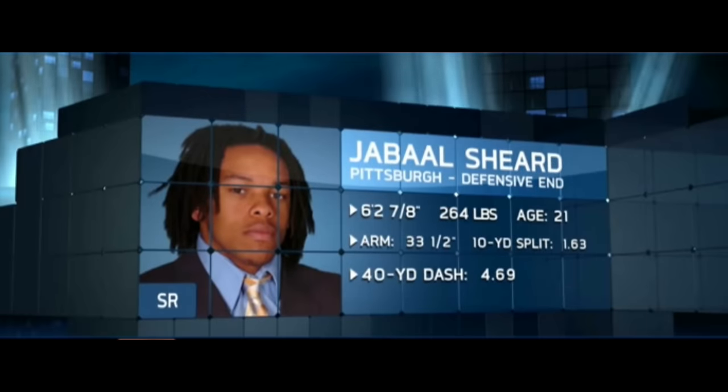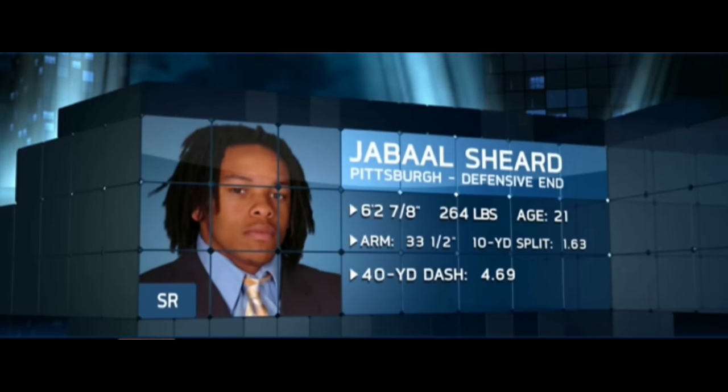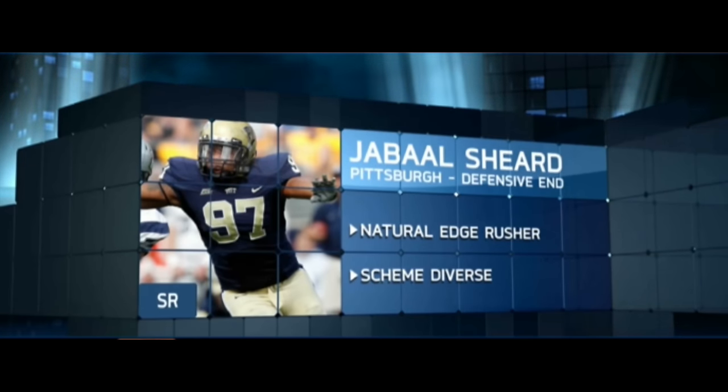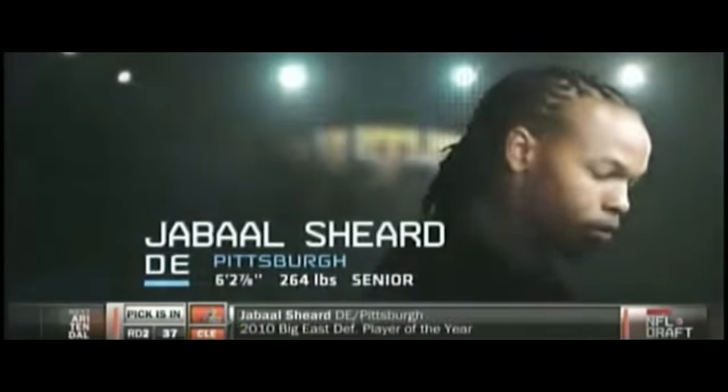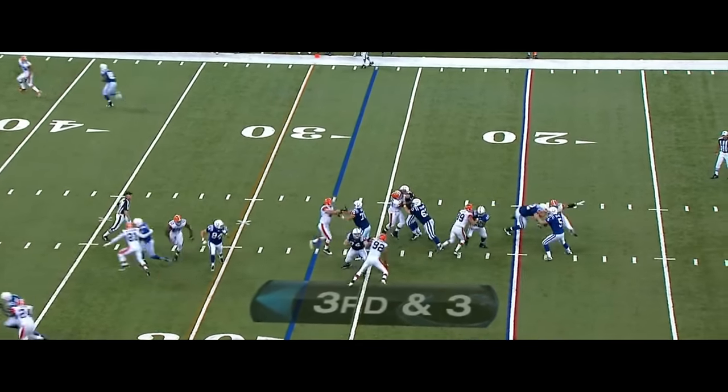So the run of defensive ends has not stopped. Jabaal Sheard has got a great motor, almost 6'3", 264 from the University of Pittsburgh. He's got what I call very good short area quickness. He's a natural edge rusher. I think he's suited to burst. I like his hand in the dirt, but he can also stand up and play. In Cleveland, he's an edge rusher, and he'll make a difference.